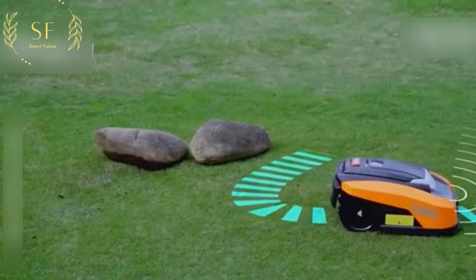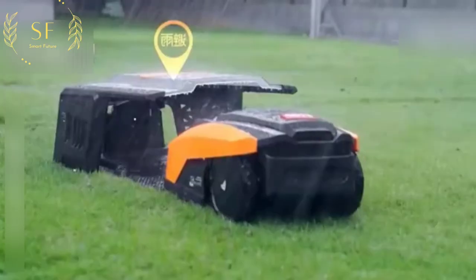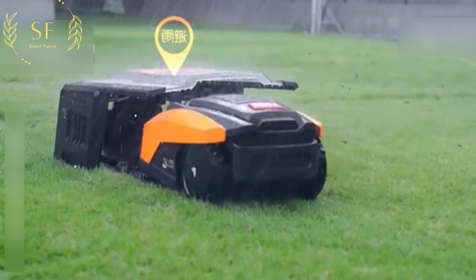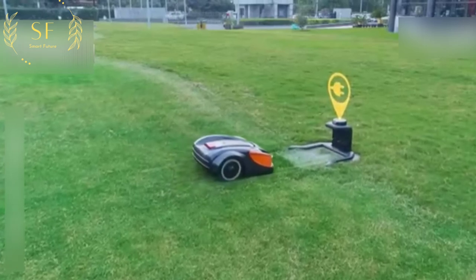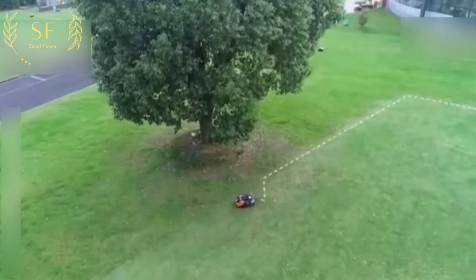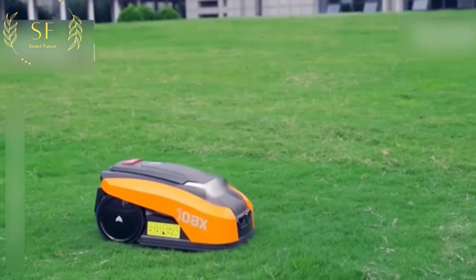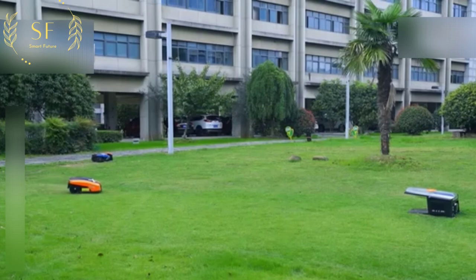Not only that, but it also has a built-in rain sensor. When it detects rain, it will automatically find a charging pile to shelter from the rain. When the battery is low, it can also find a charging pile to charge by itself. It truly realizes 24 hours of unattended operation, 365 days, working conditions all year round.